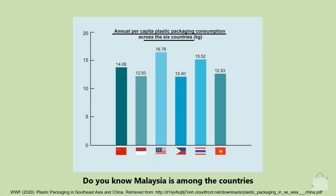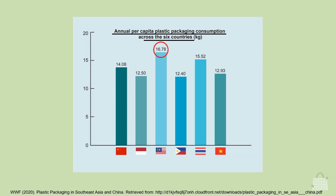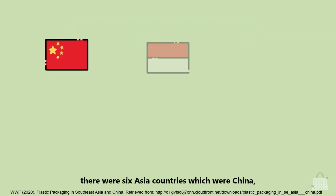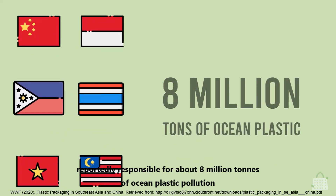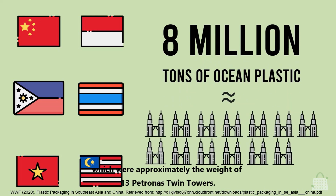Do you know Malaysia is among the countries with the highest annual per capita plastic packaging consumption? Based on a report in WWF 2020, there were six Asian countries — China, Indonesia, Philippines, Thailand, Vietnam, and Malaysia — reportedly responsible for about 8 million tons of ocean plastic pollution, approximately the weight of 13 Petronas Twin Towers.